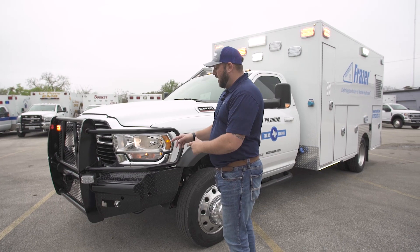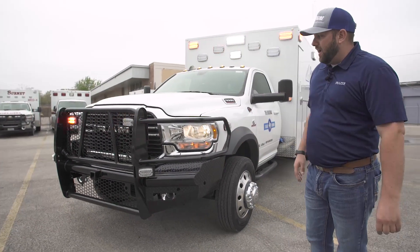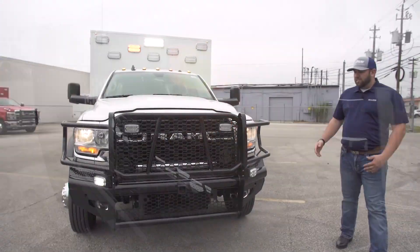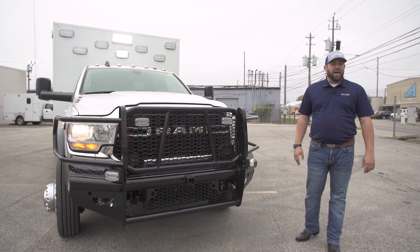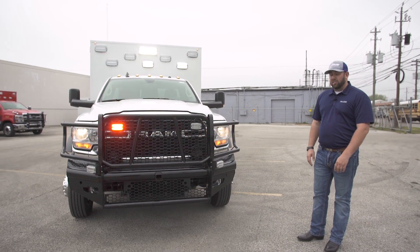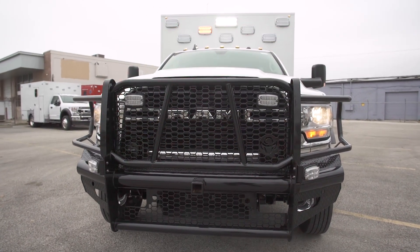Starting at the front, we had to do the full replacement bumper. We get a lot of feedback that this bumper is worth the investment — around $1,500. A headlight assembly on these trucks is typically around $1,000, so this is a great investment to add on to any truck, especially if you're in an area where you have a lot of animal strikes. It really pays off.